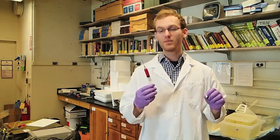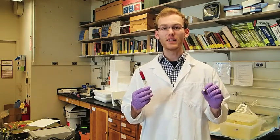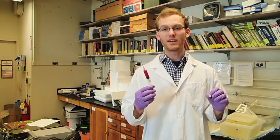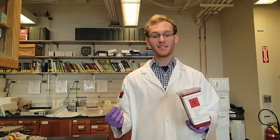Currently, when doctors need to give drugs, they give it either with pills or with needles. While we all prefer taking pills, some molecules are too large to get through the lining of our gastrointestinal tract and have to be injected with a needle. Needles are painful and dangerous to doctors and patients alike, and we prefer not to use them. My invention that I'm going to tell you about today is going to eliminate the need for needles.